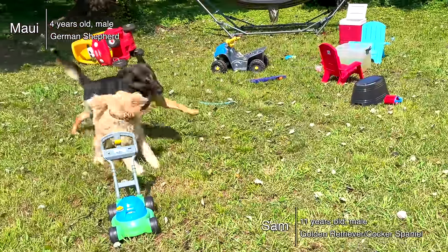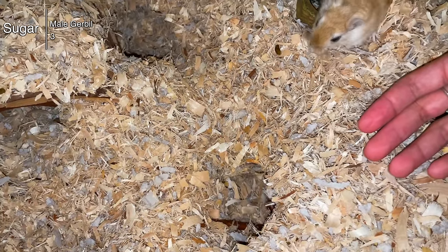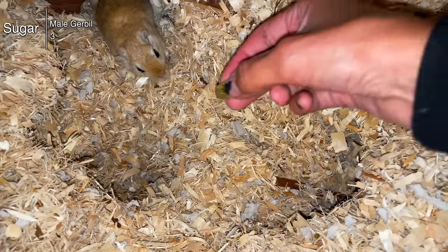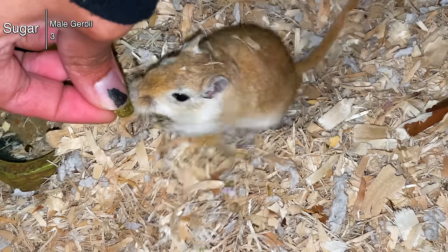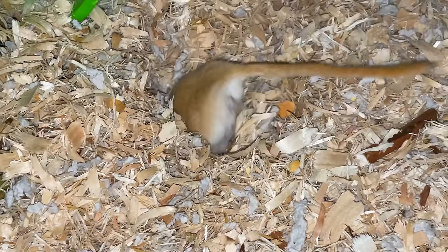We also have my dogs — not a dog channel, but they needed to be mentioned. We have Maui and Sam, my golden retriever and German shepherd. My stepdaughter also has a gerbil named Sugar. I don't make gerbil videos because I'm not a gerbil expert. She did have two gerbils before, but one passed away after a long life. As to whether we'll get Sugar a partner, we're not sure — for now we're just handling him a lot and making sure he has plenty of toys.